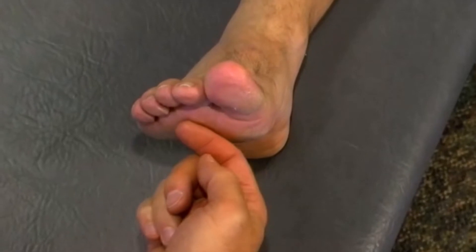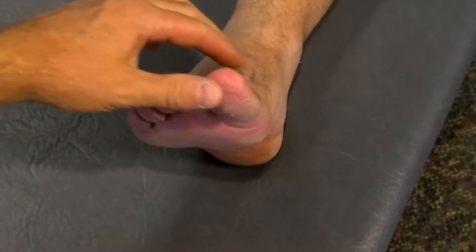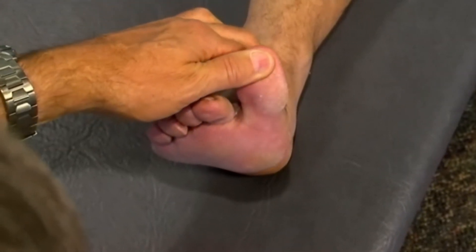Abnormal forefoot loading can occur as the first metatarsal plantar flexes into the ground too late in the propulsive phase of gait.